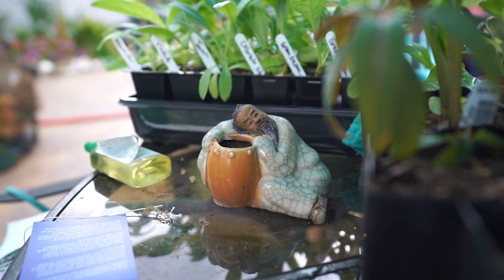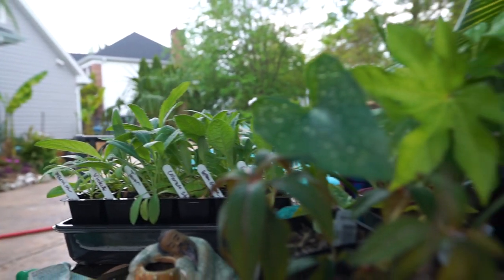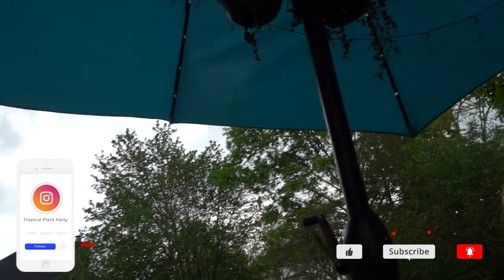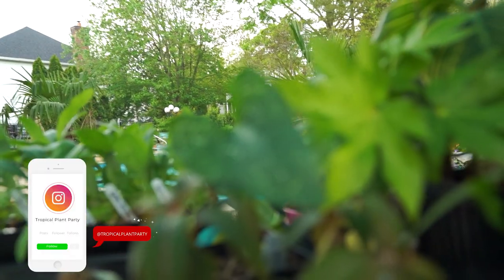Hey, what's up garden friends, Jeff here, Tropical Plant Party! Hope y'all are doing well. It's one of those days where it's kind of raining but kind of not — just enough where I don't want the camera outside unless it's under an umbrella. Time for another plant haul!